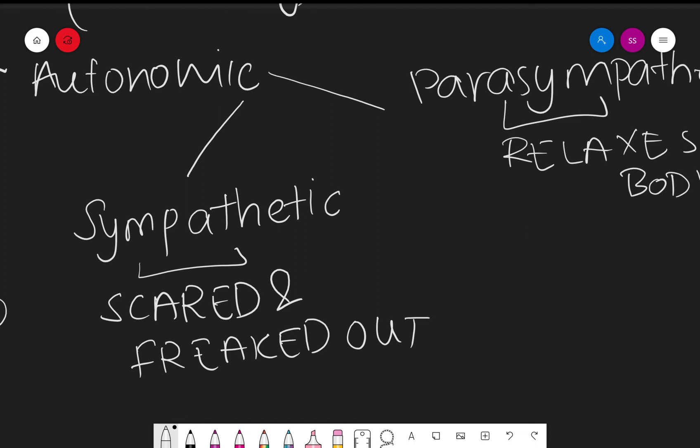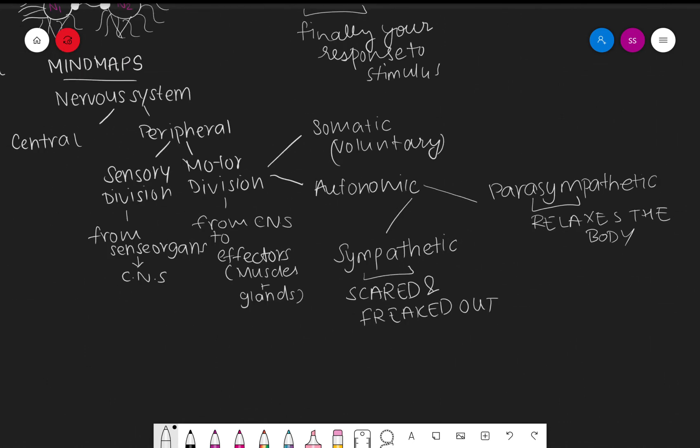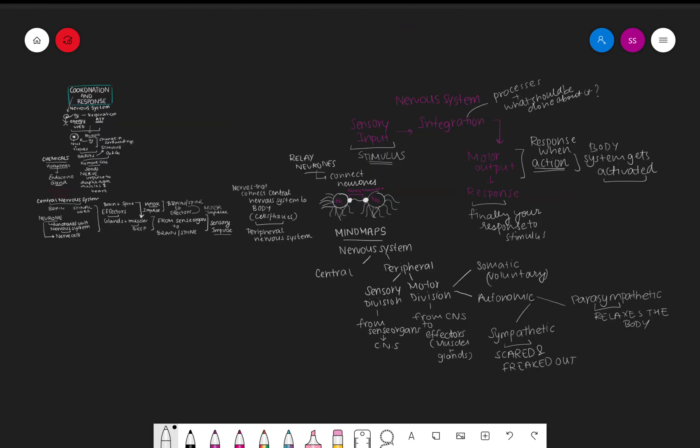So that's the basic idea of the nervous system — all you need to learn about the basic concept of coordination and response. I hope you liked the video. If you did, please like, share, and subscribe to Biolog, and I will see you in my next video. Stay safe and take care.